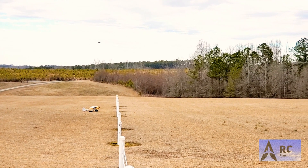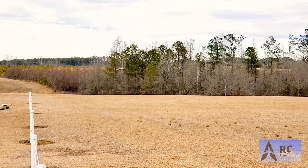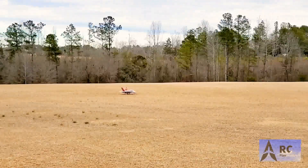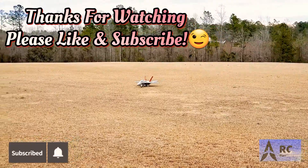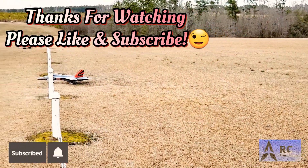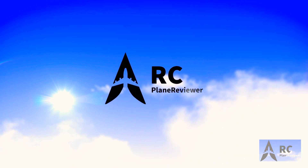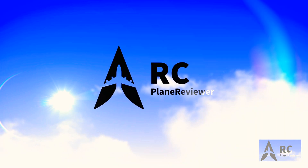There we go. Letting it settle in. There we go — she's down though. We made the first kick, she's down. Nice. Hey, that was a lot of fun. I think the 70mm won.